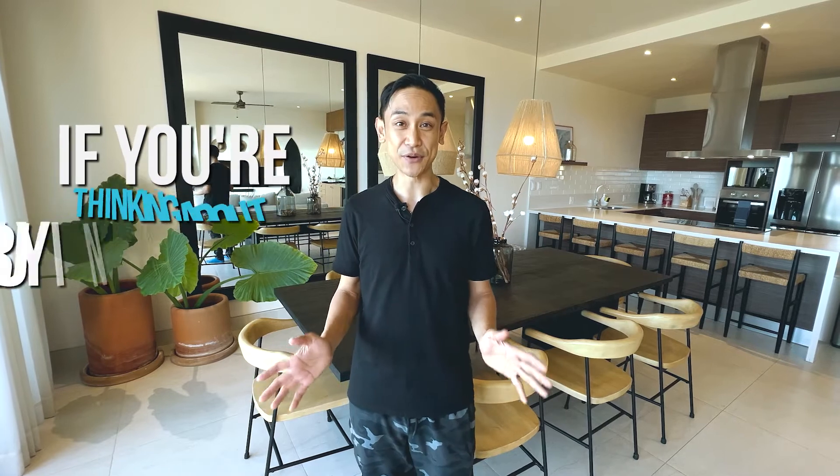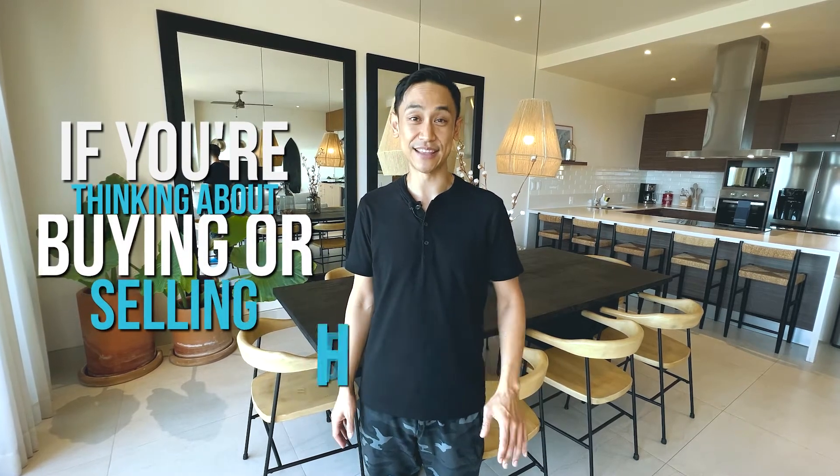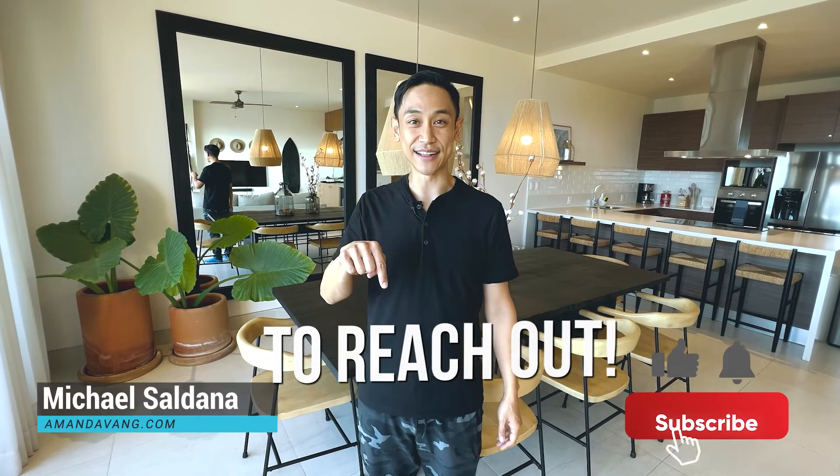Thanks for joining us today. I hope you enjoyed this condominium tour as much as I did. If you're thinking about buying, selling, or investing in real estate, don't hesitate to reach out. Amanda's contact information is below. Have a good one, guys. Bye.